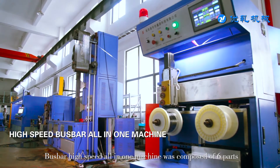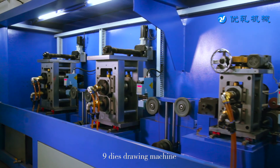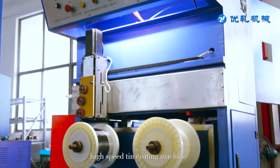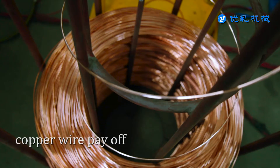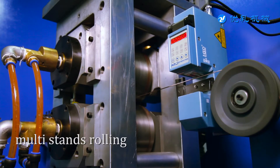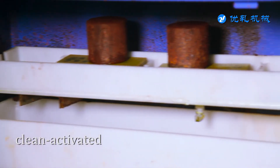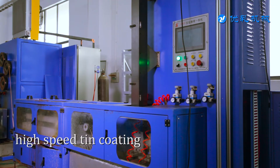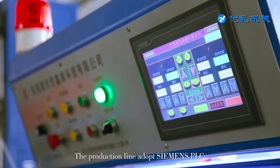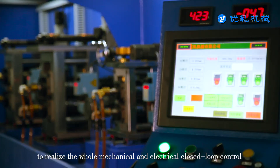The bus bar high-speed all-in-one machine is composed of six parts: a payoff rack, a nine-die drawing machine, a multi-stand rolling machine, a high-speed short annealing unit, a high-speed tin coating machine, and a precision double spools winding machine. The production flow includes copper wire payoff, precision drawing, multi-stand rolling, precision deburring, real-time detection, online annealing, clean activation, high-speed tin coating, wire storage, and precision double spools winding. The production line adopts Siemens PLC to control each stand accurately, realizing whole mechanical and electrical closed-loop control.